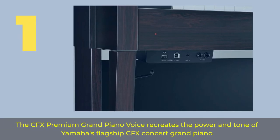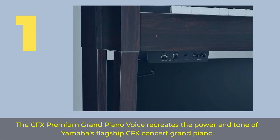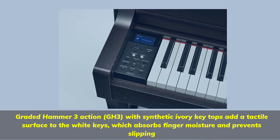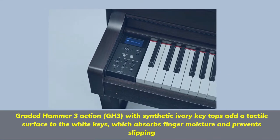Number 1: The CFX Premium Grand Piano Voice recreates the power and tone of Yamaha's flagship CFX Concert Grand Piano. Graded Hammer 3 Action with synthetic ivory key tops add a tactile surface to the white keys, which absorbs finger moisture and prevents slipping.